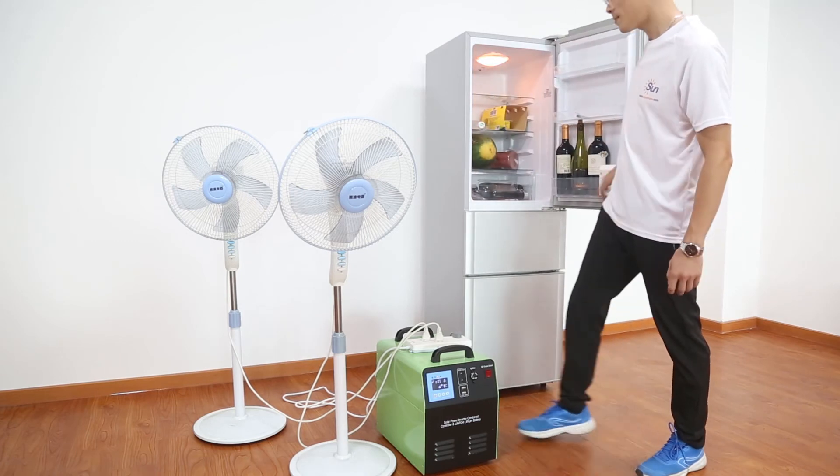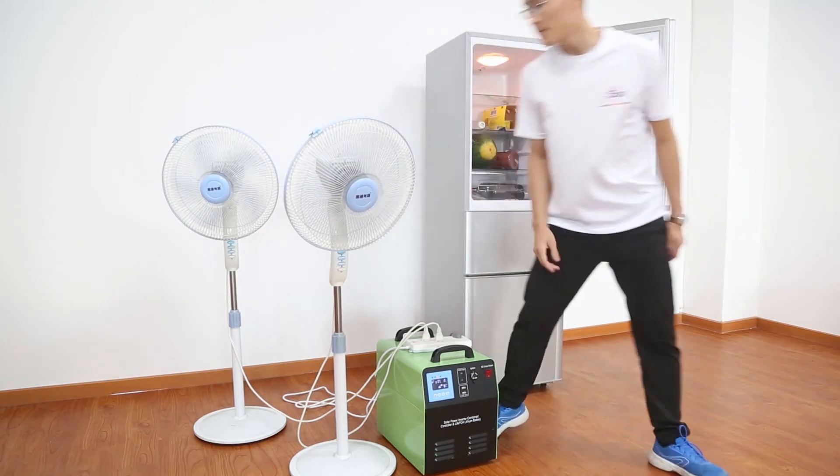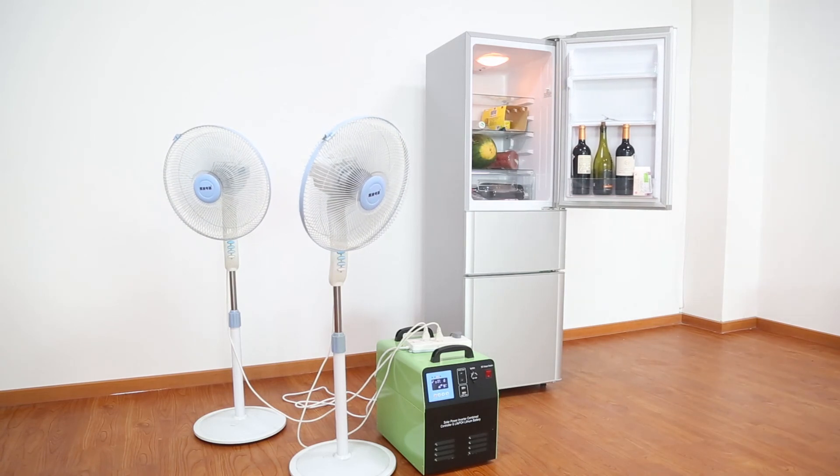Not to mention normal loads like fans, lights, TVs, computers, etc. The portable solar power system is very suitable for small houses and camping.